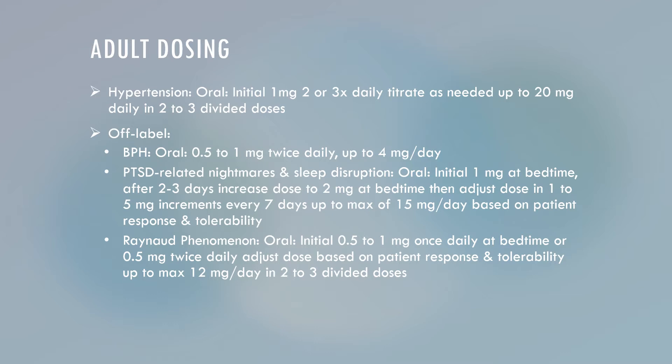For the off-label indications, such as BPH, you would start at 0.5 to 1 mg oral capsule twice daily, up to 4 mg per day. For PTSD-related nightmares and sleep disruptions, initially you would start with 1 mg oral capsule at bedtime.